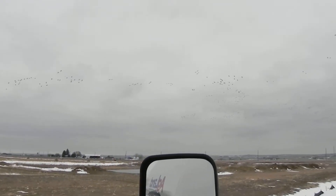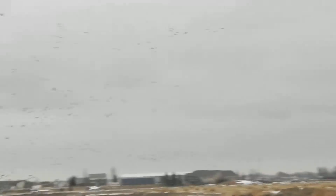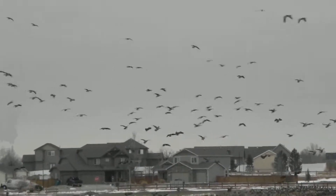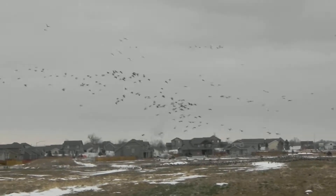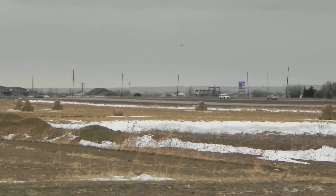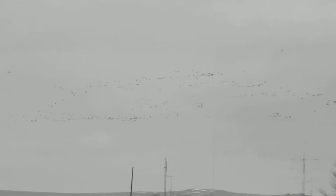Again, this is February 7th. Time now is 3:09. You can see them all dropping back in again, just outside of Wellington, Colorado. You can see I was just right there, so there's lots more in the distance still coming in this direction.